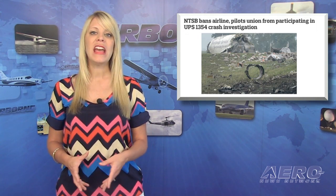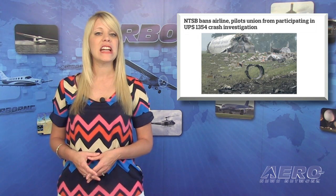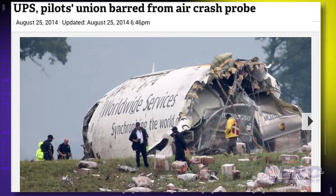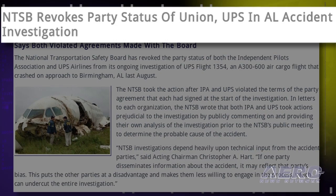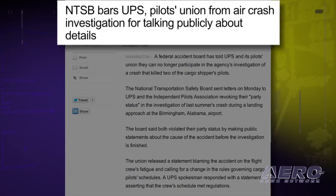The National Transportation Safety Board has revoked the party status of both the Independent Pilots Association and UPS Airlines from its ongoing investigation of UPS Flight 1354, an air cargo flight that crashed on approach to Birmingham, Alabama, last August. The NTSB may grant party status to organizations that are able to provide technical assistance in an investigation, but parties sign an agreement explicitly prohibiting them from releasing investigative information to the media without prior NTSB consultation. Without first consulting the NTSB, the IPA issued a press release providing its own analysis of the accident, and UPS posted comments on a website responding to the IPA release with its own analysis. The bottom line is: if you don't play by the rules, you're off the team.